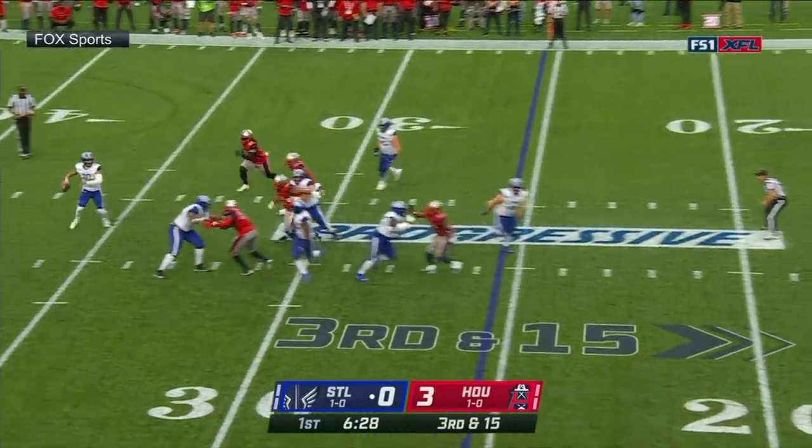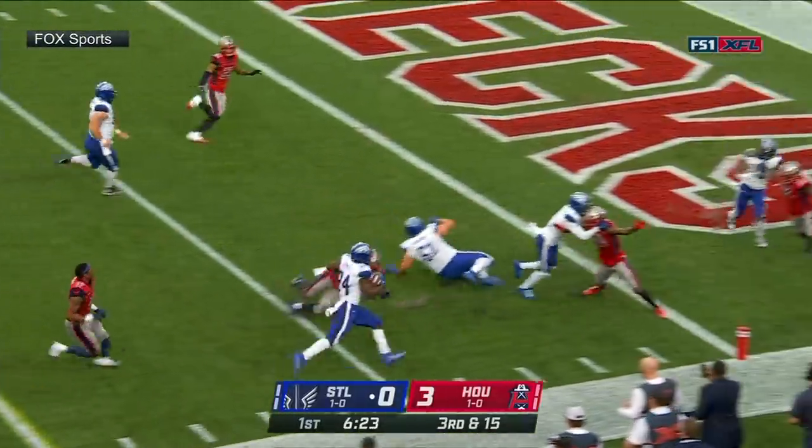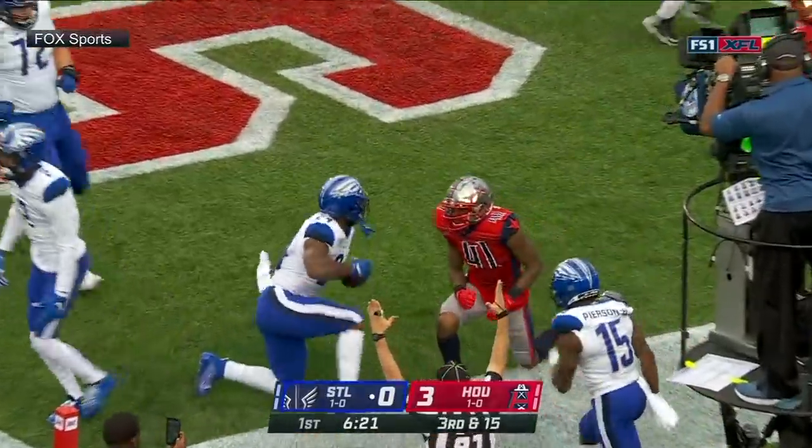It's a blitz. Te'ano in trouble. They're going to set up a screen. Somehow Jones held on. He's got blocking. Jones inside the five, and he's in! Touchdown, St. Louis!